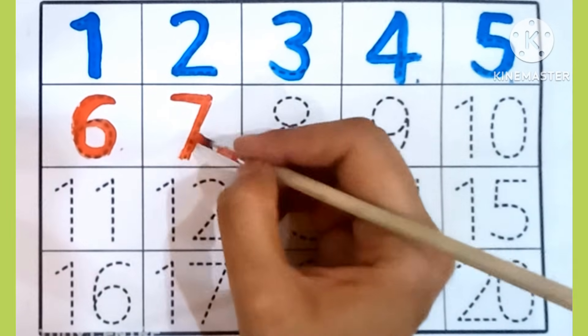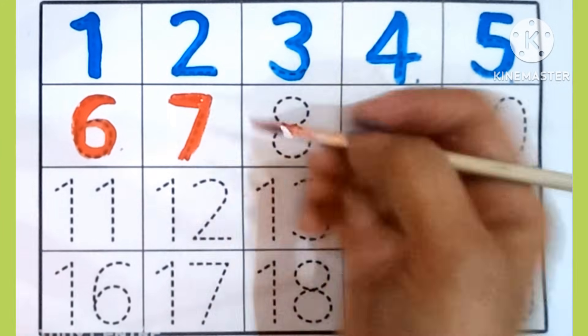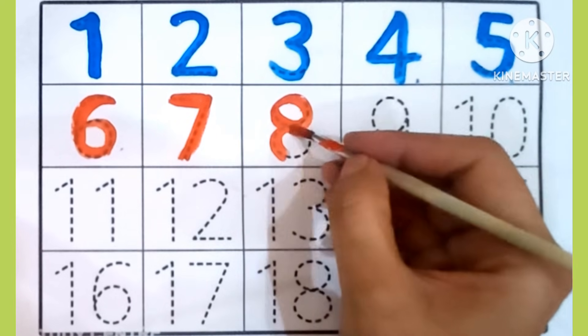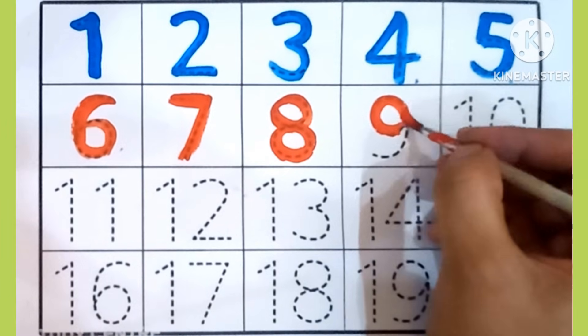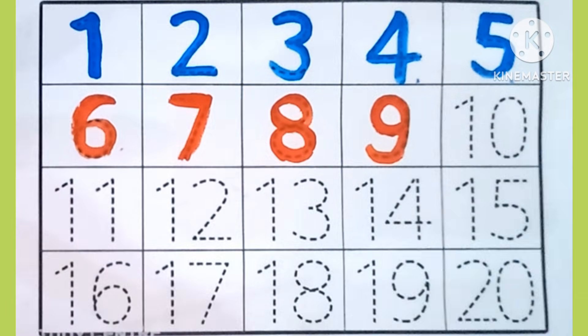7. Which is this number? 7. 8. Which is this number? 8. 9. Which is this number? 9.